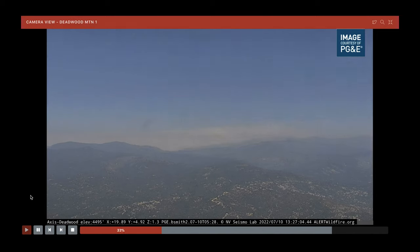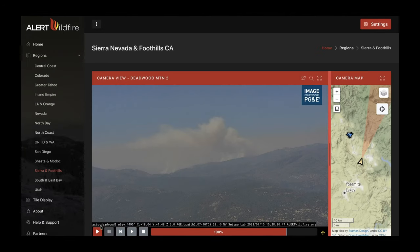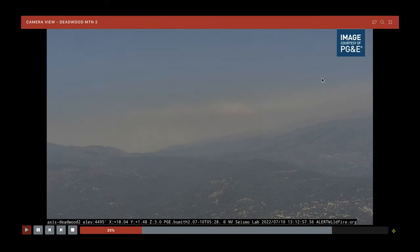Looking at the live cameras, it was definitely active throughout the morning hours — this is a three-hour time lapse. Just as temperature picks up and relative humidity starts to drop, that's where fire activity picks up as well. There appear to be two different areas where we're seeing the majority of activity. When winds pick up, one somewhat positive thing is it clears the smoke out instead of leading to very bad air pollution in one place — it disperses medium-bad air pollution over a larger area.